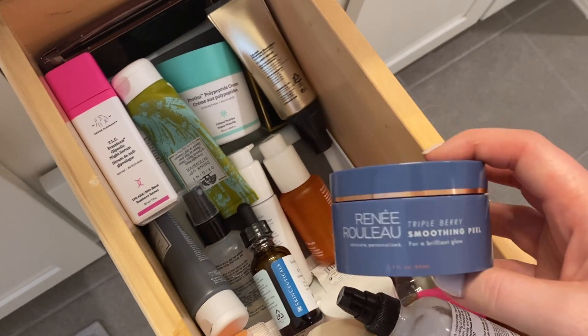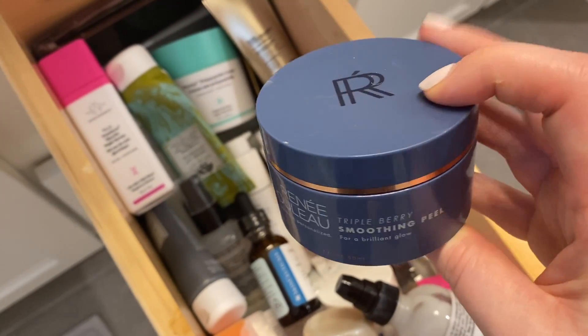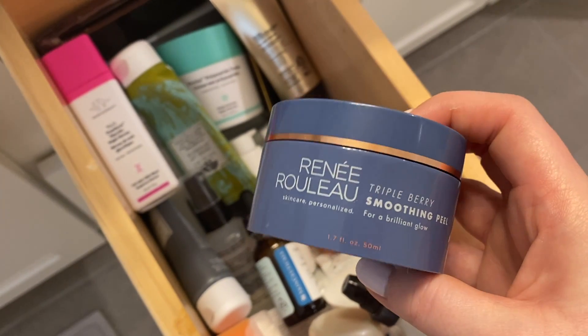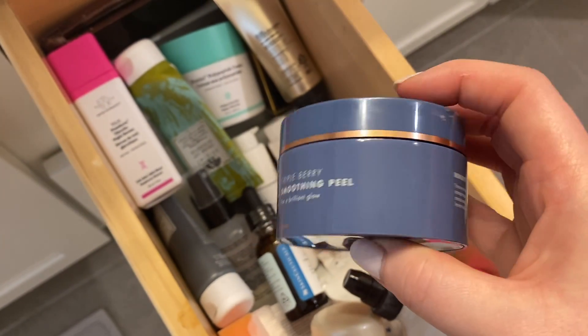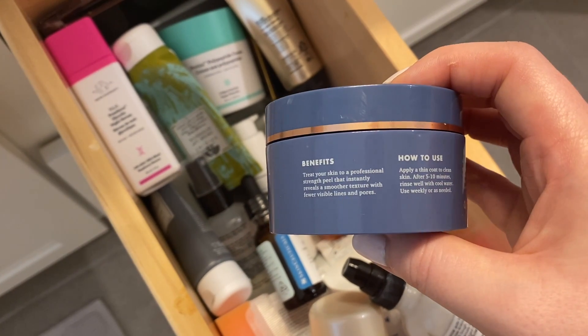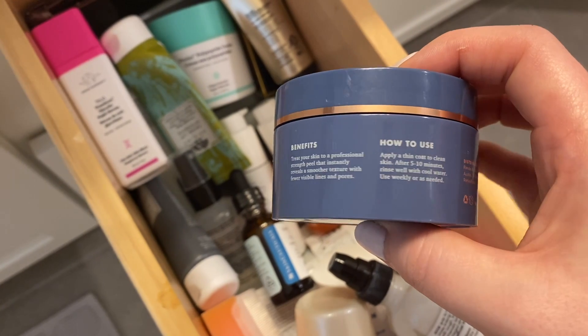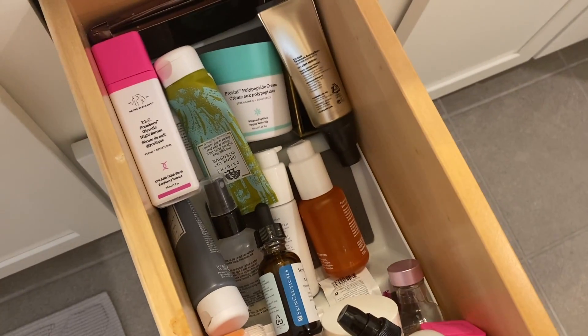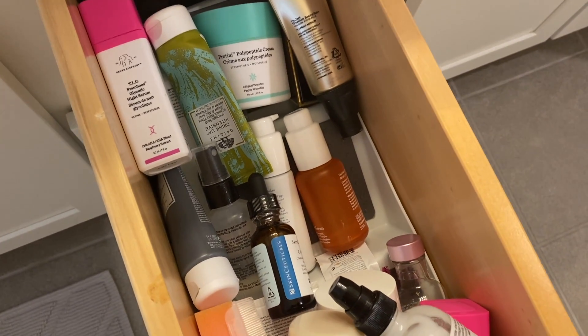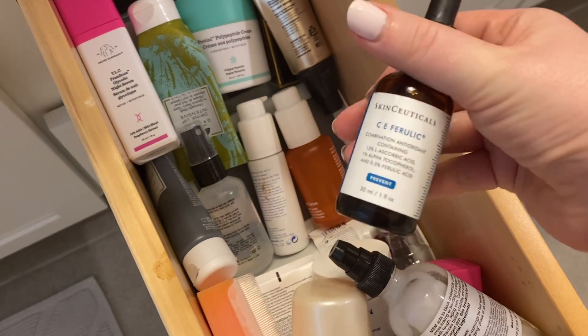This is the Rene Rouleau Triple Berry Smoothing Peel. I used this in my at-home facial video — I love this peel. It really does smooth your skin out and it really does brighten. I really love this, and I like that it's only a 5-10 minute peel, so it's not super time-intensive. I have a couple that are 20 minutes. This will go to my mask drawer.